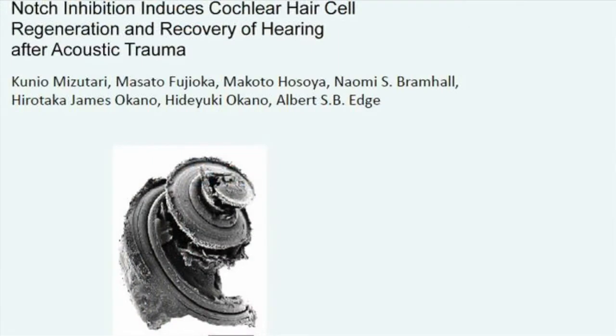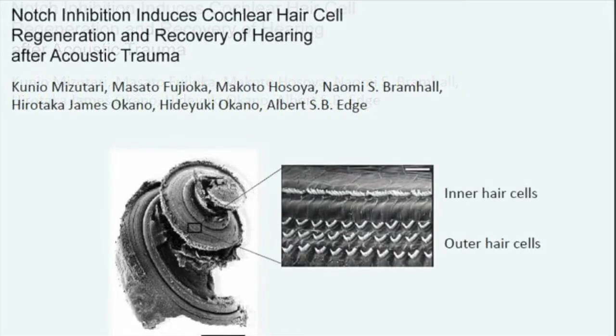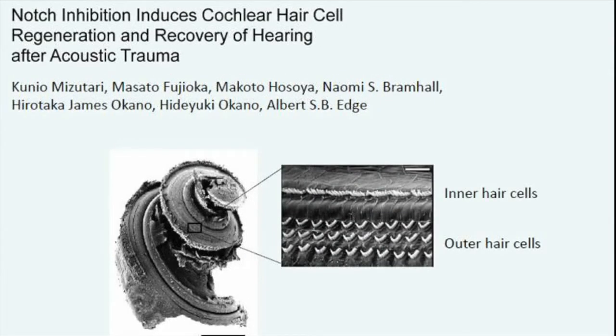The cochlea is a snail-shaped organ in the inner ear. It contains the hair cells, which are organized into rows — three rows of outer hair cells and one row of inner hair cells. These cells are made during development and do not turn over, and they also do not regenerate after damage.